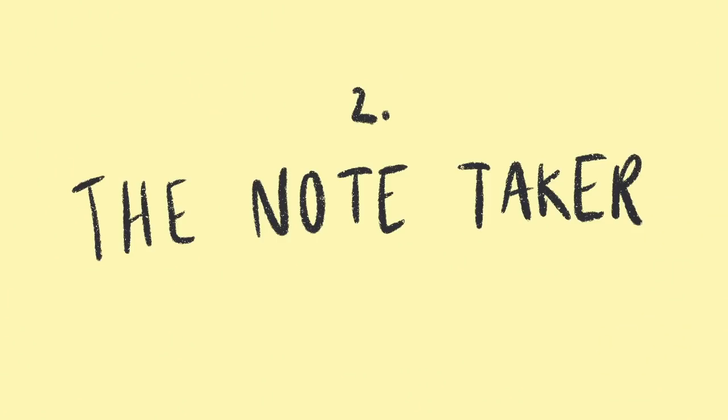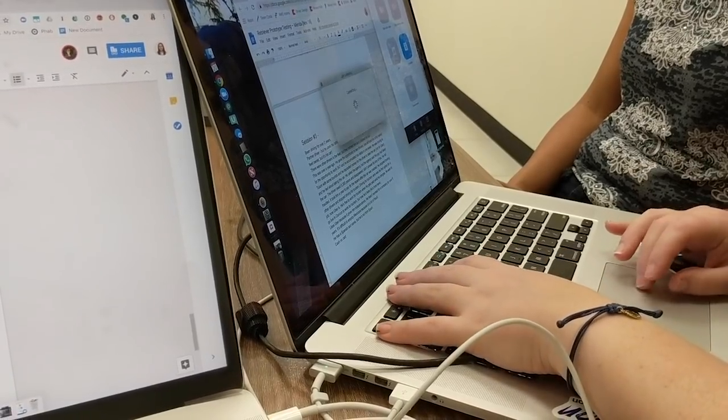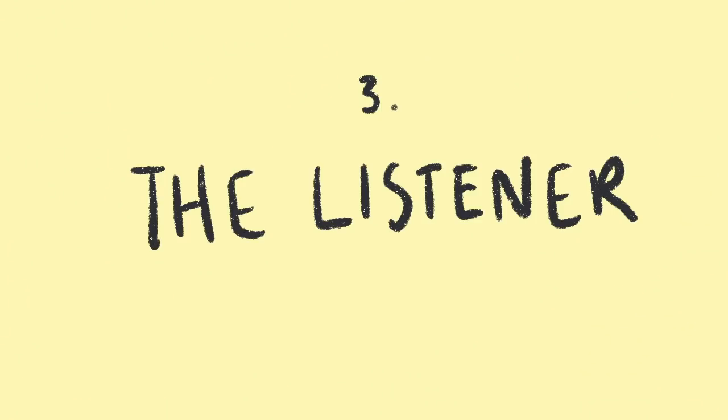The first role is obviously the interviewer — that's the person who's conducting the interview, talking to the user and guiding them through a particular scenario. The second role to have is a note taker, someone who is taking notes and listening thoroughly, because these notes will be super helpful when you want to communicate and summarize this feedback for the rest of your team. The third role to have is the listener. I know this might sound counterintuitive, but it's always good to have a person who's just dedicated to purely listening to the user — they don't have their laptop open, they're not distracted by their phone, they're just purely there to listen and give the user all of their attention.